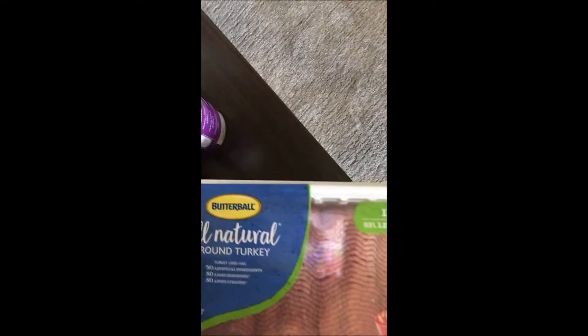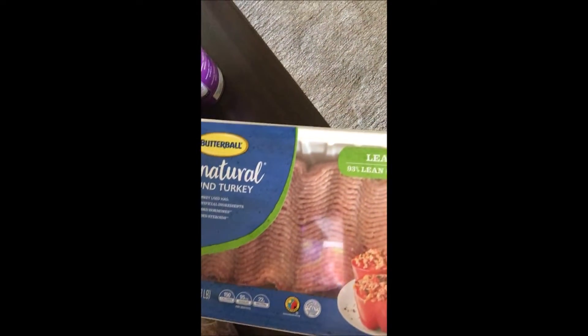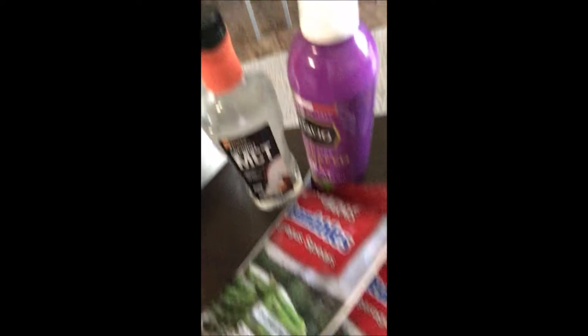We've got lean ground turkey — this one is really good. I get that at Walmart as well. I completely forgot how much it costs but it's somewhere between what the chicken costs and what the beef costs. As for my veggies right now, I've got asparagus spears — I like asparagus a lot — and I also do broccoli, spinach, and kale.